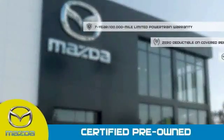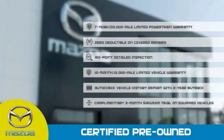Stop into your local Mazda dealer today and ask about Mazda's fantastic Certified Pre-Owned program.